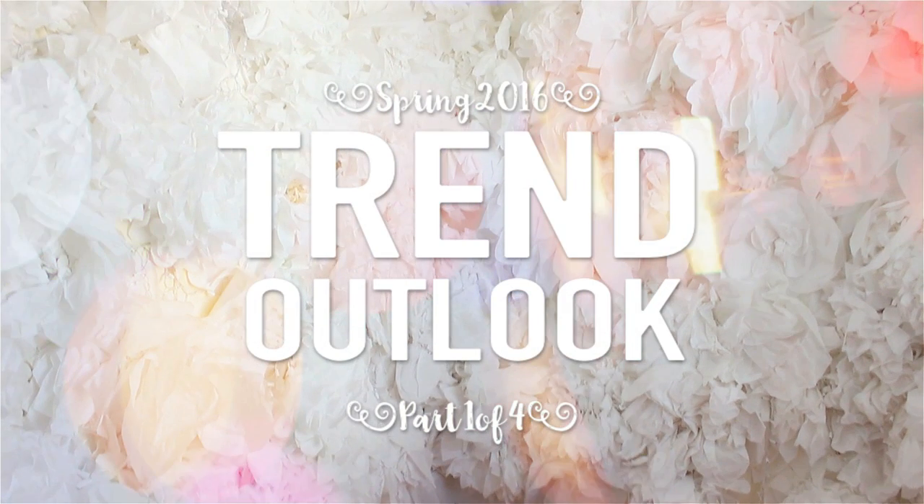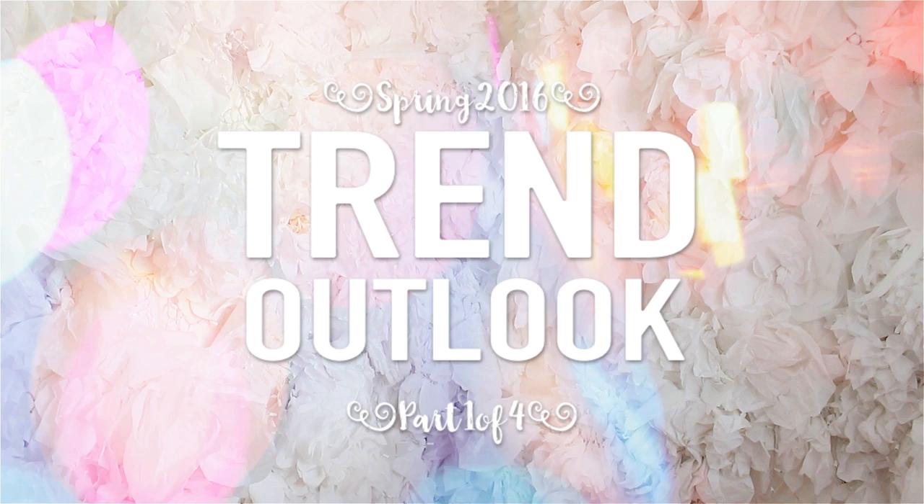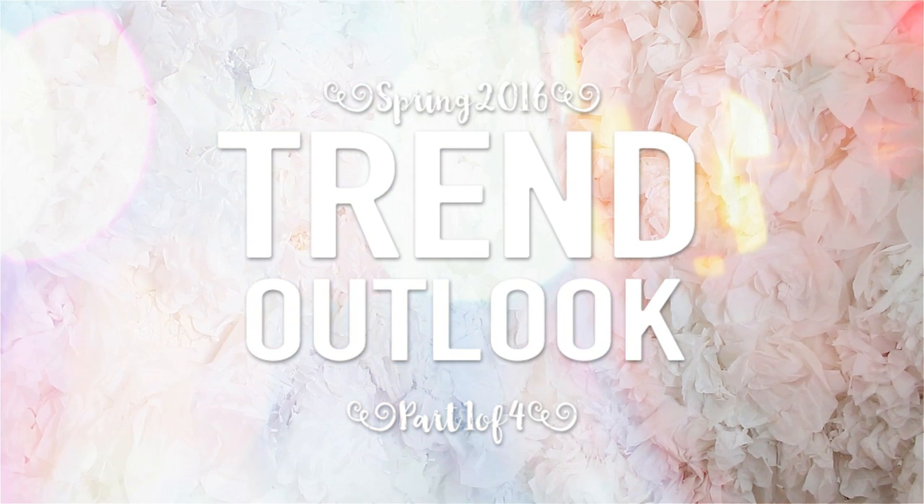Hey guys! It's Love of It and I'm back with a trend outlook for spring 2016. This will be a four-part video to cover everything, and if you're ready, let's get started.